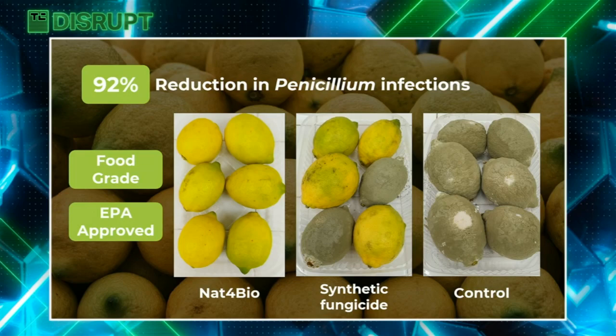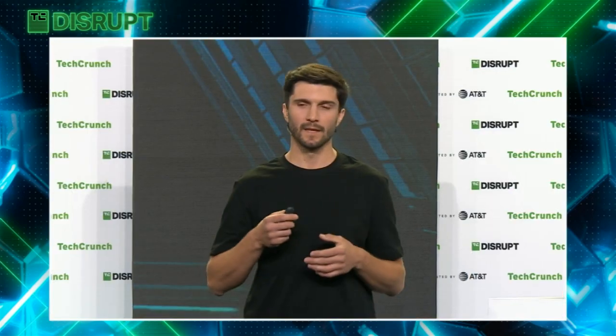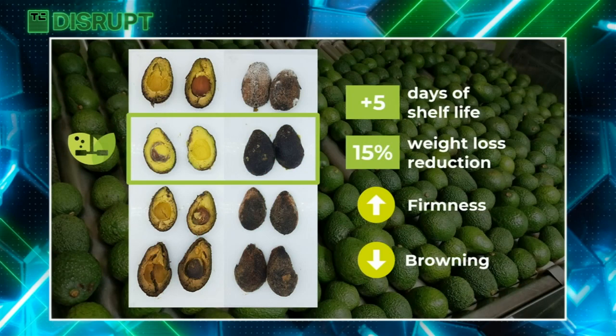Even though the coating is fully edible, it can be easily washed off with water if desired. Our MVP is a food-grade coating for citrus, and we perform curative tests by first infecting lemons with a concentrated solution of penicillium and then applying the coating. Our formulation showed to be as effective as the most commonly used synthetic fungicide in citrus, meaning our customers can market their produce as zero chemical residues, capturing a price premium without compromising decay control. A similar formulation also showed good performance protecting berries, and our coating extends the shelf life of climacteric fruits like avocados, gaining up to five days of shelf life in ripening chambers, reducing 15% weight loss, and increasing firmness — all big concerns in long value chains.